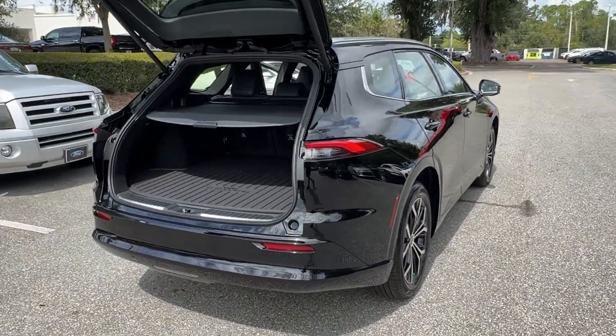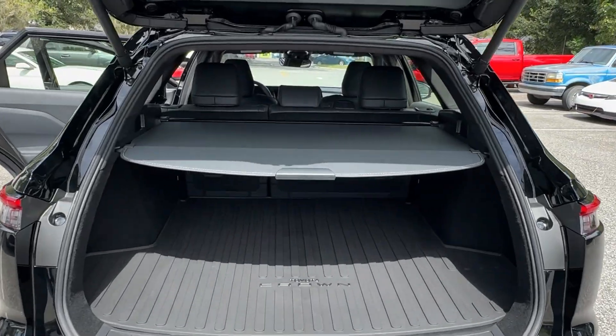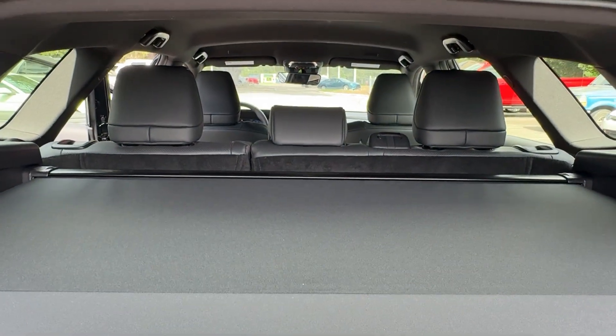Sun moonroof. Hands-free liftgate. Navigation system. Our team will give you an outstanding test drive experience. Stop in today.